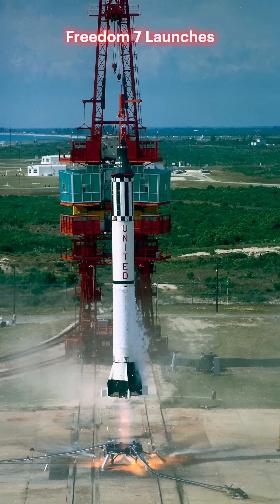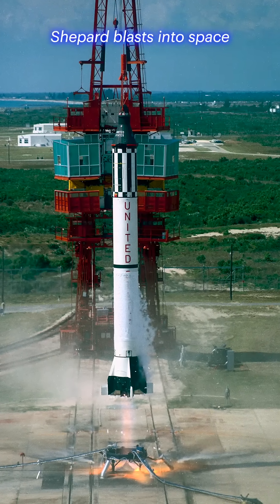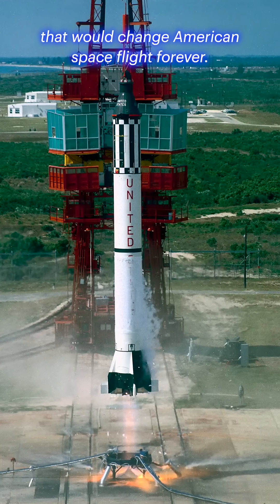Freedom 7 launches. Liftoff. Shepard blasts into space for a 15-minute mission that would change American spaceflight forever.